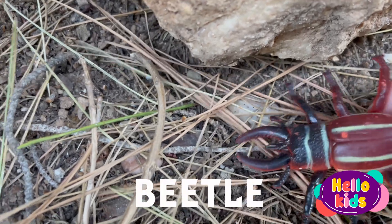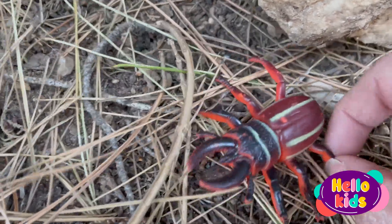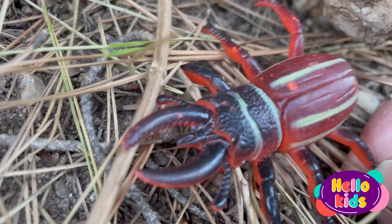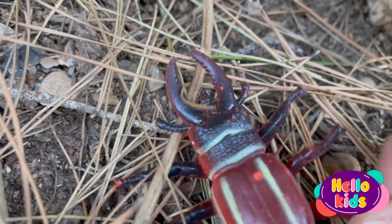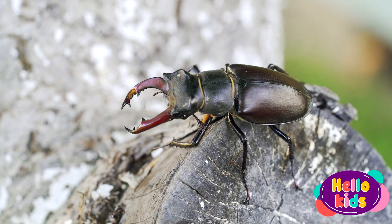Do you want to know about the beetle? The beetle is an insect that has a hard body and is protected by a shell. The shell can be of different colors, such as brown, black, green, gold, or red with spots, stripes, or dots.